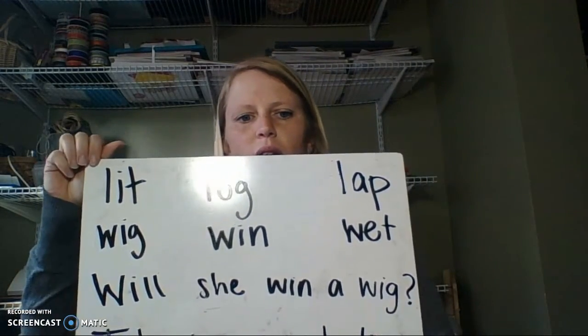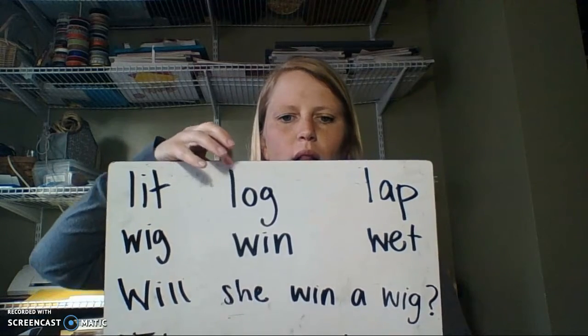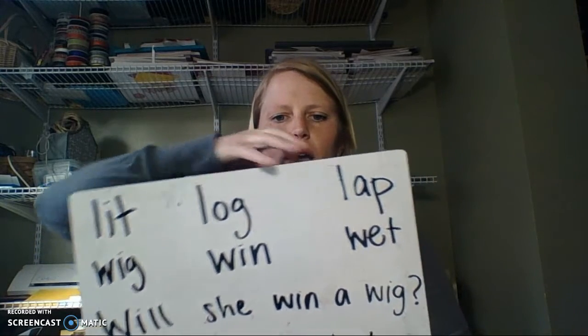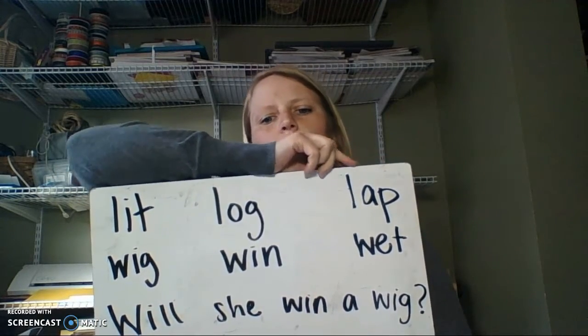Help me with the sounds. L-I-T, lit. L-O-G, log. L-A-P, lap.